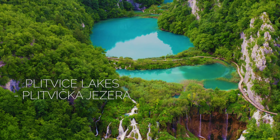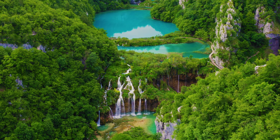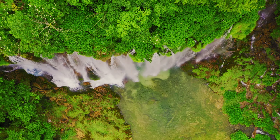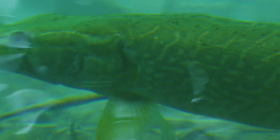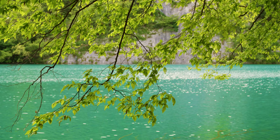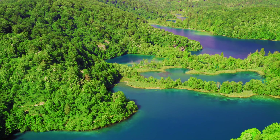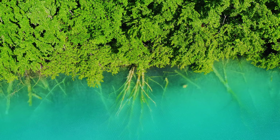Protected by dense forests, Plitvice Lakes National Park is a nature lover's paradise and one of the most well-known parts of Croatia. With its stunning turquoise lakes, cascading waterfalls and lush greenery, this UNESCO World Heritage Site is truly a masterpiece of nature. Spread across nearly 300 square kilometers, the park was officially established in 1949, making it one of the oldest national parks in Southeast Europe. It is a paradise of 16 larger and countless smaller interconnected lakes, with colors ranging from emerald green to azure blue.